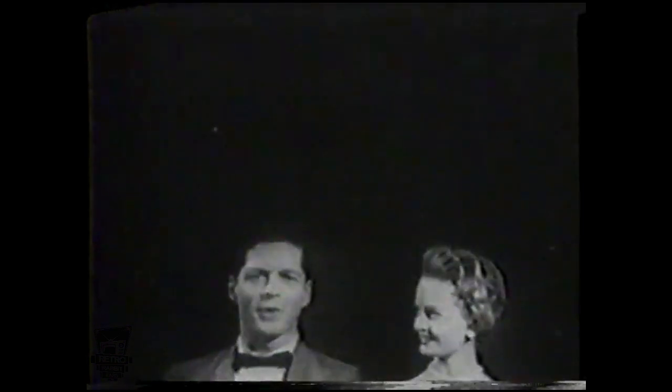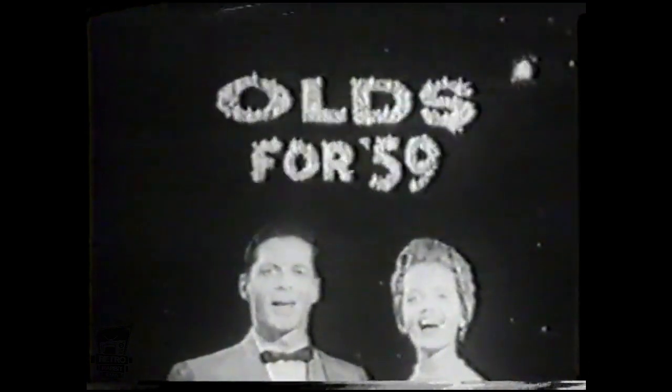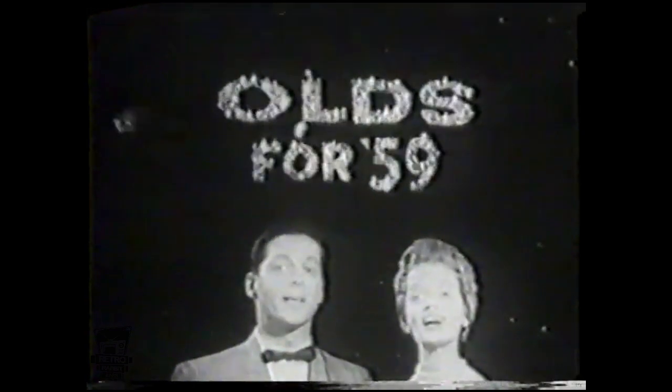And there are bright new engineering ideas in Olds for '59: two new rocket engines, new glide rides, air scoop brakes, Rotomatic power steering, and much more. See all these new ideas and the added values in the all-new Oldsmobile for '59. The new Olds is alive with bright ideas.